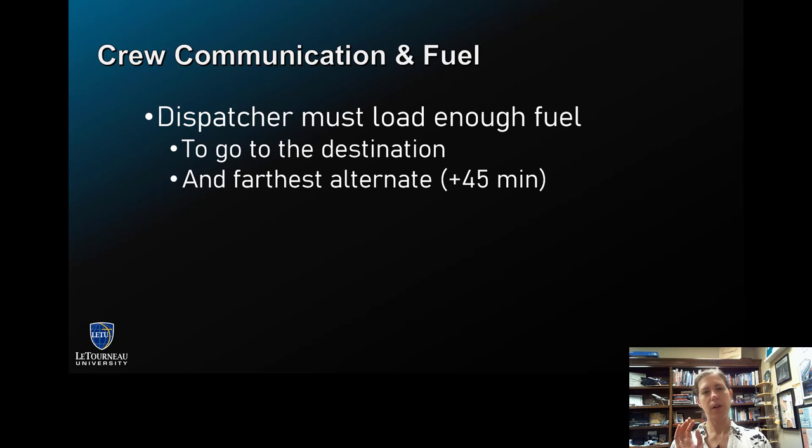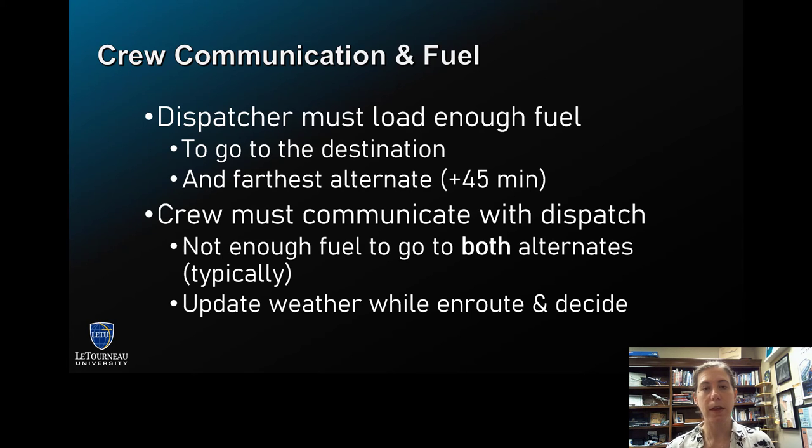The dispatcher also needs to load enough fuel to go to the destination and the farthest alternate plus 45 minutes — and I'm only talking about domestic fuel reserves here. The domestic rule is destination plus the farthest alternate plus 45 minutes. Keep in mind that typically we're only loading enough to go to the destination, the farthest alternate, and the 45 minutes of reserve. It's very unlikely the dispatcher would load enough to go to the destination, the first alternate, and the second alternate plus 45 minutes.